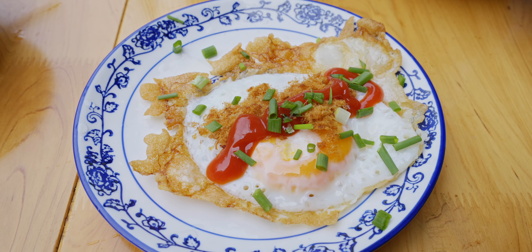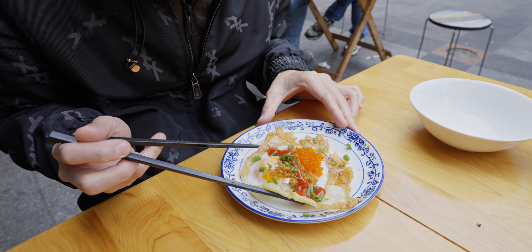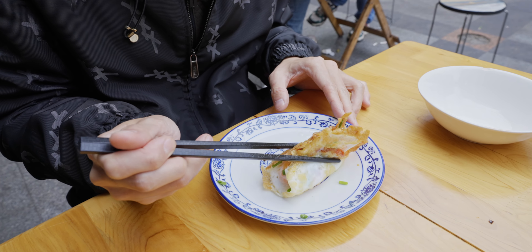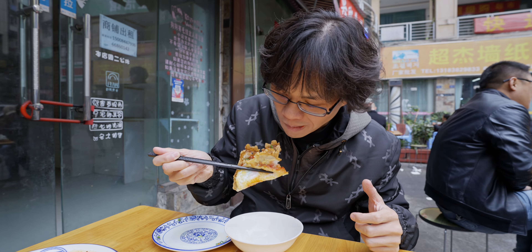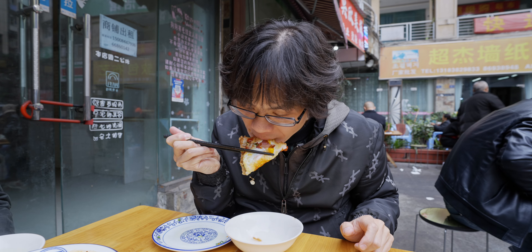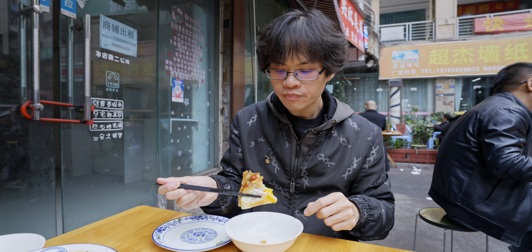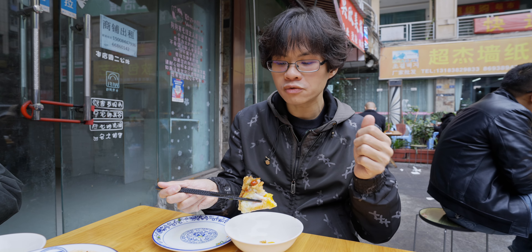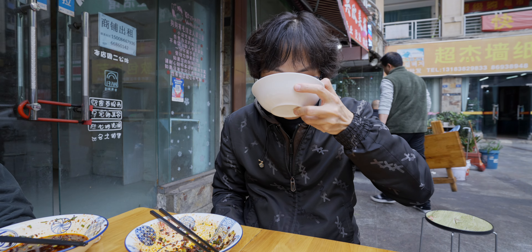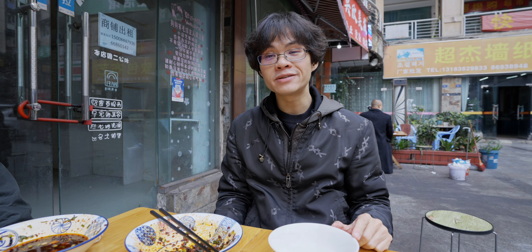Off-menu item unlocked. We have this beautiful egg — called the beefed up egg. Basically a fried egg with pork floss and a little bit of ikura. Just look at this — it's almost like one bite. You could make it like an egg taco. Delicious. The egg cooked to perfection — crispy bottom and still running yolk. A little bit of caviar for the umami pop, a little bit of ketchup for the sweet umami, and the pork floss for a savory touch.